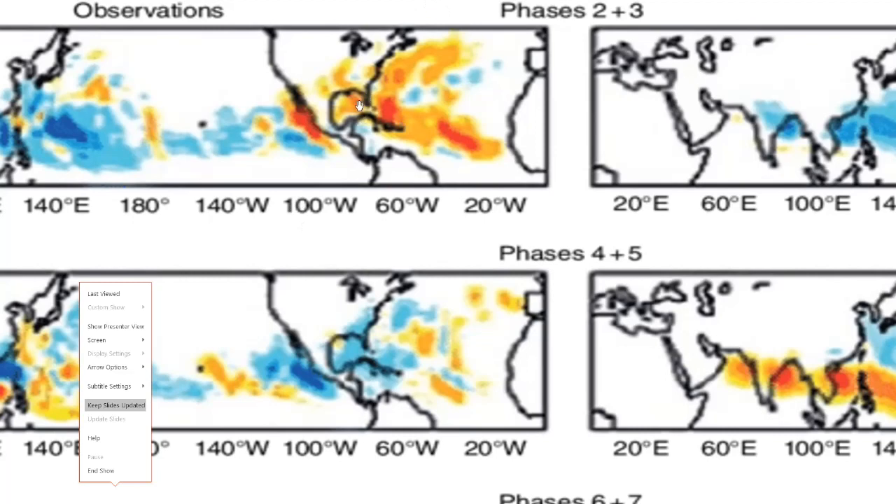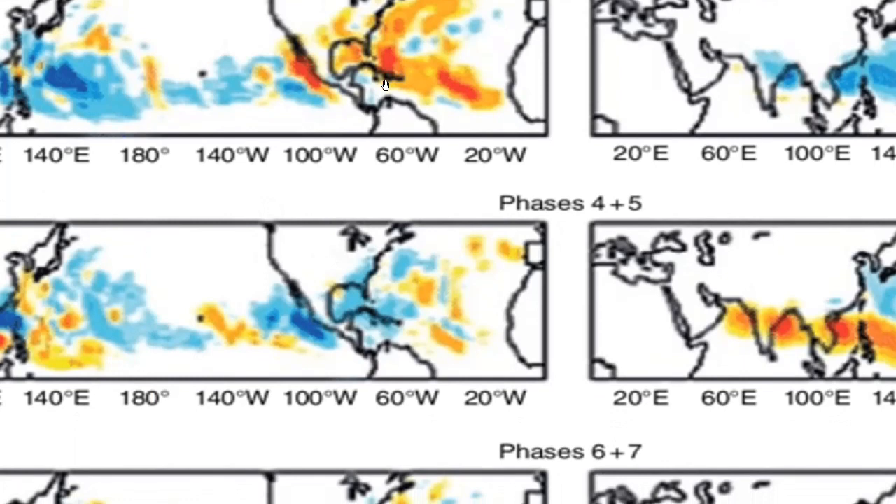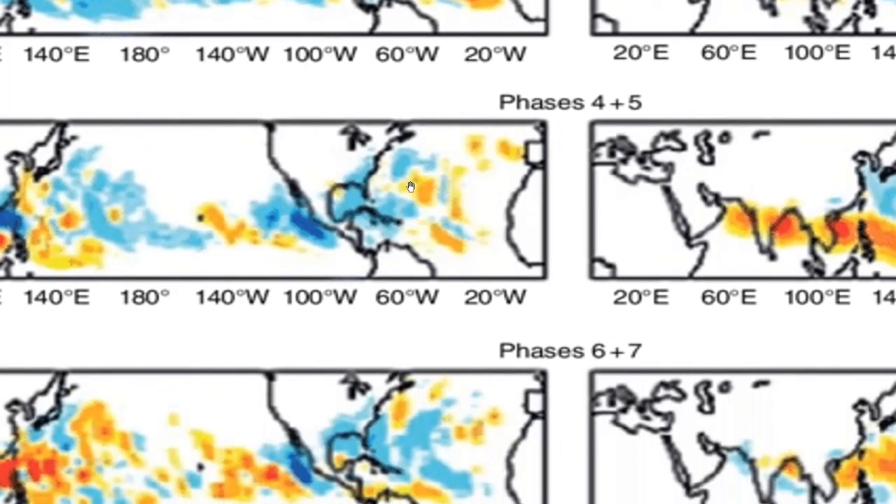You can see the enhancement off the west coast of Florida with some red showing up there, and then some additional enhancement from the Carolinas up to New England. That looks pretty good.